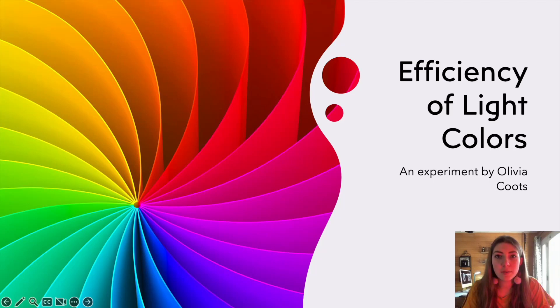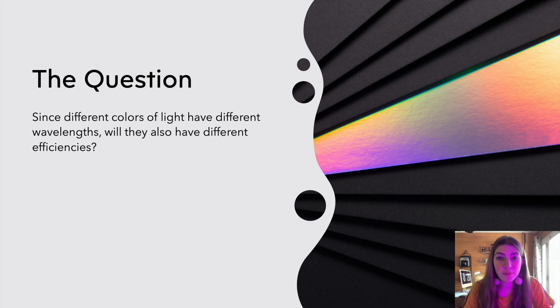Hi, my name is Olivia and welcome to my science fair project: the efficiency of light colors. The question my science fair project will be answering is: since different colors of light have different wavelengths, will they also have different efficiencies?